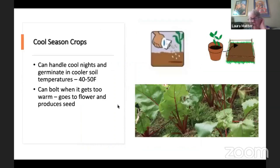First, let's look at what is a cool season crop. These are things that are usually already in the garden — they can handle cooler nights and germinate in cooler soil temperatures. You can often plant them directly in the garden from seed even in March or April. Things like radish or lettuce only take a month or a month and a half and they are harvesting now.